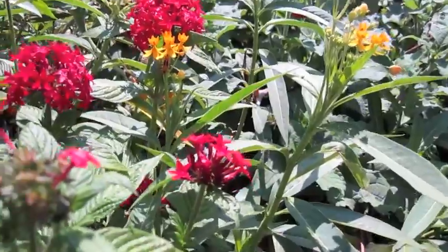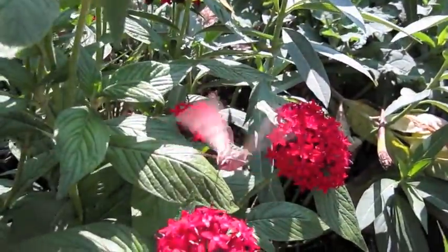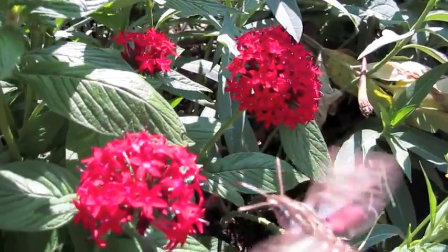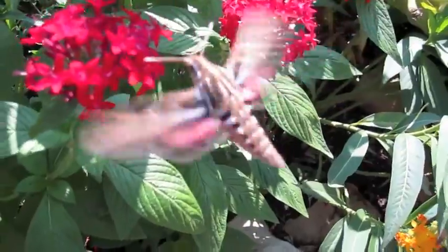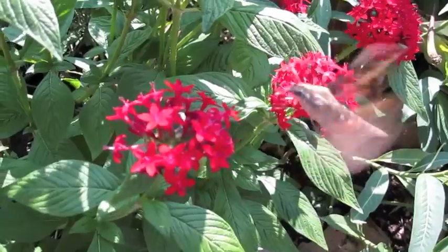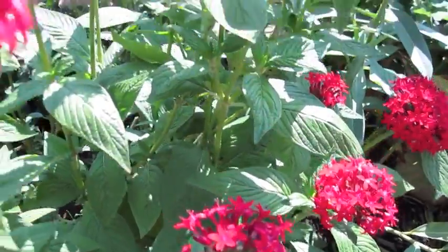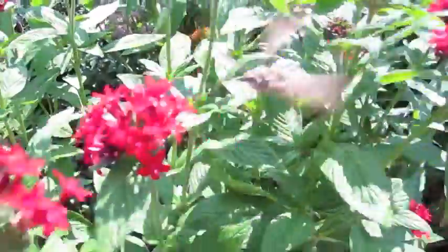Some of these plants will bloom continuously. Margaret's standing right beside one here — it's called the Robina bonariensis. That'll be blooming virtually all summer, until frost. Other plants come and go. We've got the tropical mudweed there, that'll be blooming virtually all summer long as well. This blight comes on and it's only good for about two weeks. This clover has just come on and will probably be done in another two weeks.